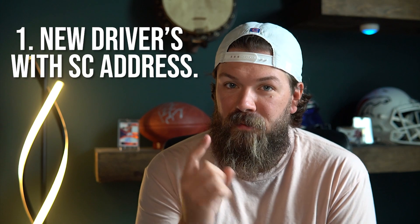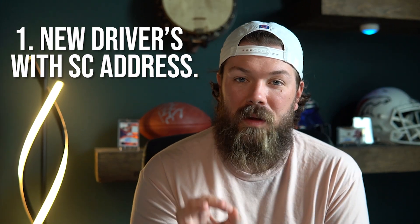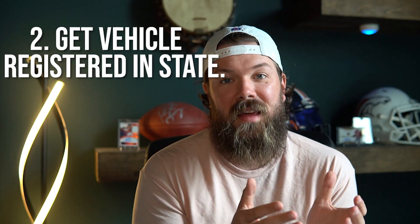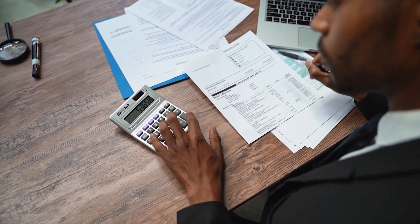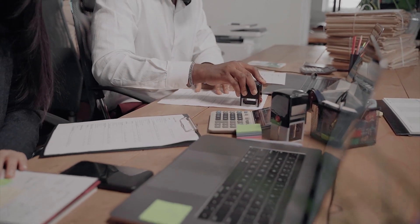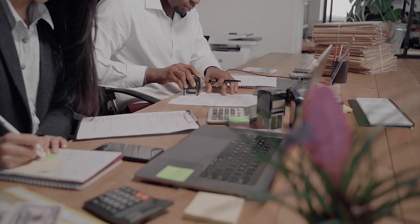Applying for your primary tax rate may seem fairly simple because there are only two steps. The first step is you need to get a new driver's license with your South Carolina address, and number two, you need to get your vehicle registered in the state. These are the two things that the auditor's office in your county is going to require to apply for the 4% tax rate — your driver's license and your car's registration.